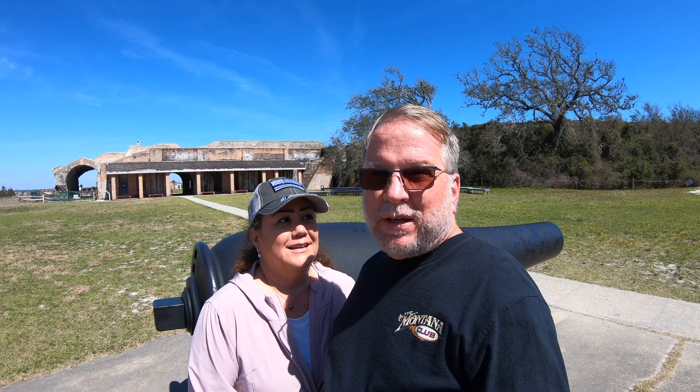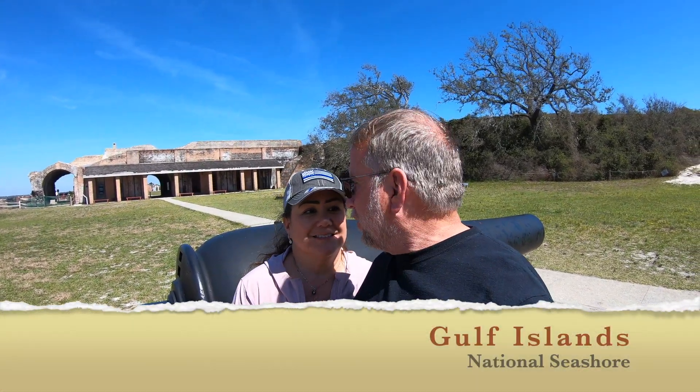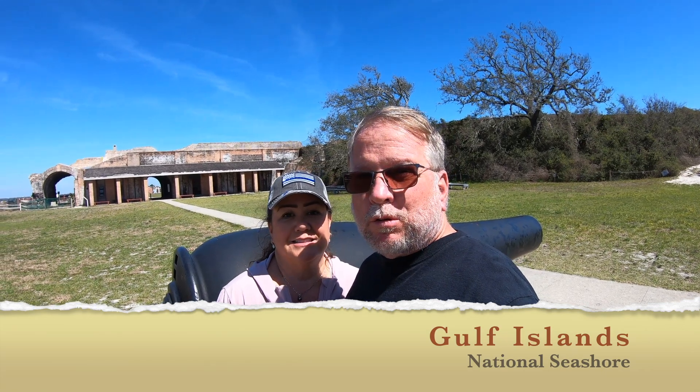We are in Fort Pickens, Florida, which is a national park located right next to Pensacola, Florida, which is where we're currently staying.